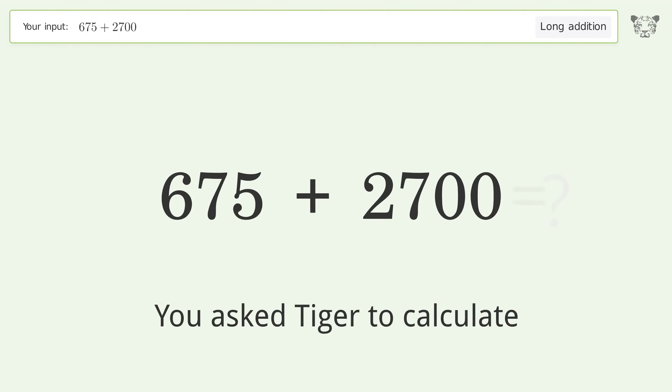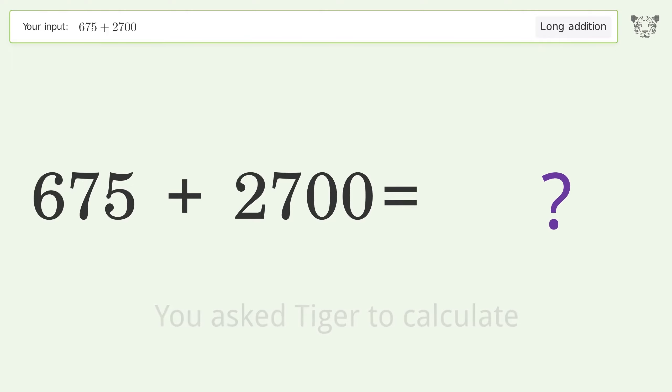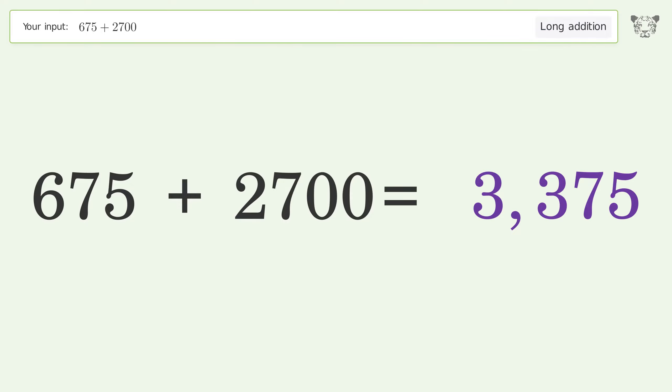You asked Tiger to calculate. This deals with long addition; the final result is 3375.